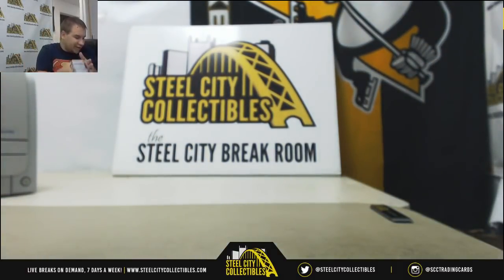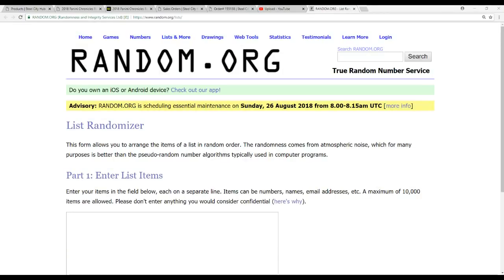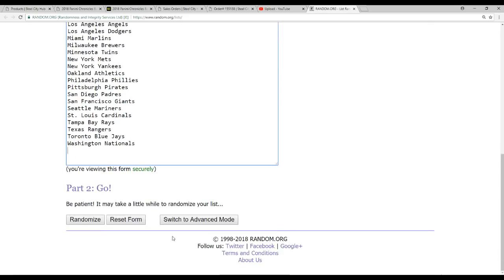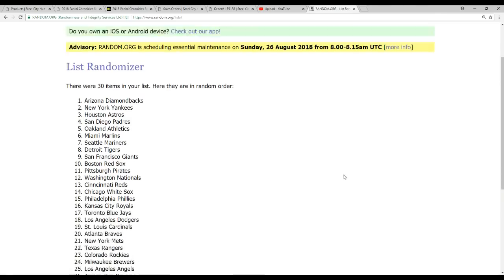Alright, let me put all these in the box for safekeeping. We have 300 points to give away here, so let's do that real quick. Over here on random.org — all 30 teams got a chance at the 300 points. There we go, five times on this. One, two, three, four — and the points are going to go to the Arizona Diamondbacks.